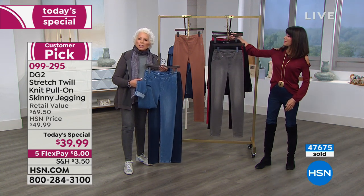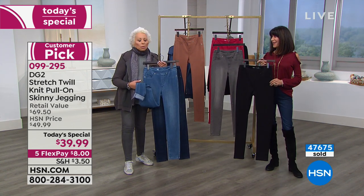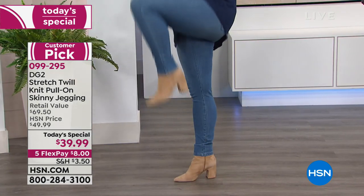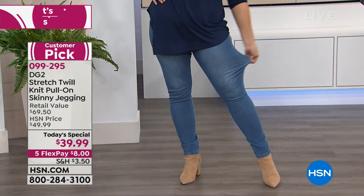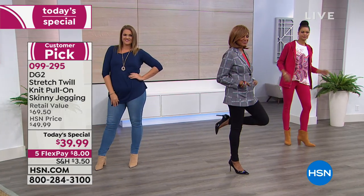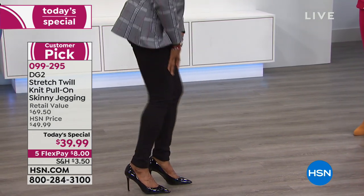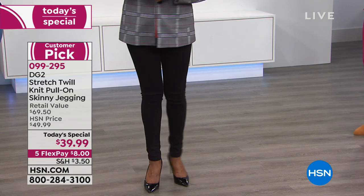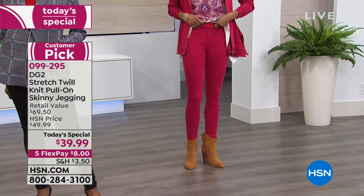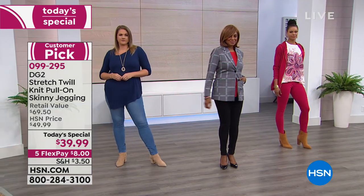It doesn't matter if you've just eaten a huge meal or sit down and have that Sunday pizza dinner — you are not going to have any kind of constriction or restriction in this. But you are going to have a jean that you'll keep in your closet for a decade or more, that's never going to go out of style. No buttons, no zipper, no bulk — just fabulous fit.